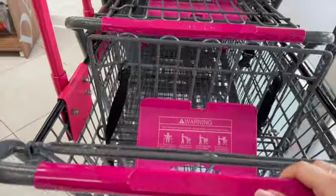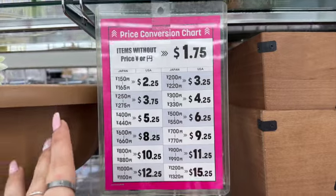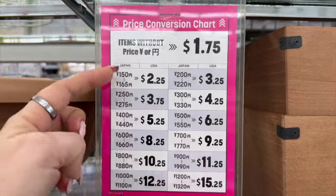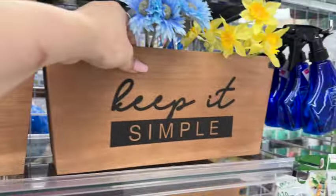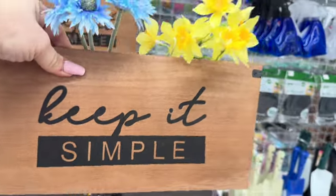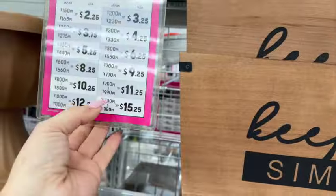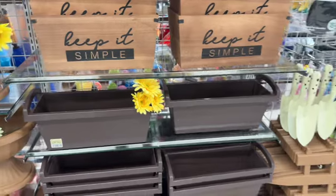I'm going to grab a basket and then we'll get started. It's changed a lot since I've been here — items without a price are $1.75, and then you follow the chart. This pretty 'Keep It Simple' box is $5.00, and $5.00 is going to be $6.25.